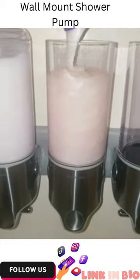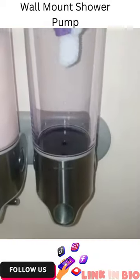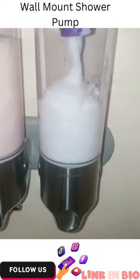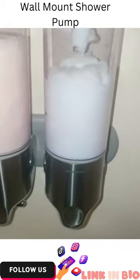It has not rusted, it's easy to use, and it's easy to take the individual containers off the wall and rinse them out, which I love because they swap shampoos or conditioners often and this helps be able to clean them out properly.